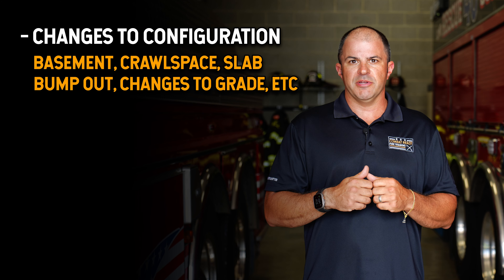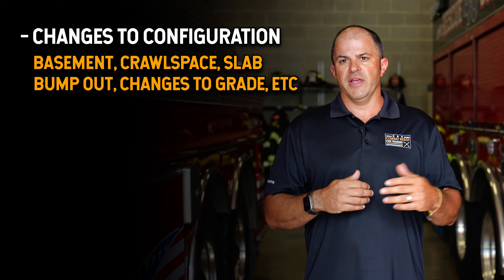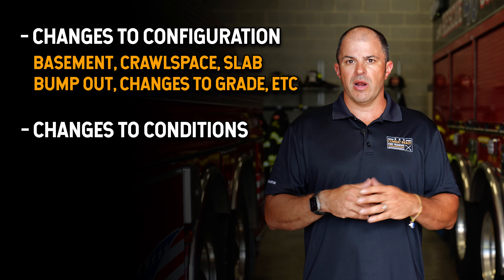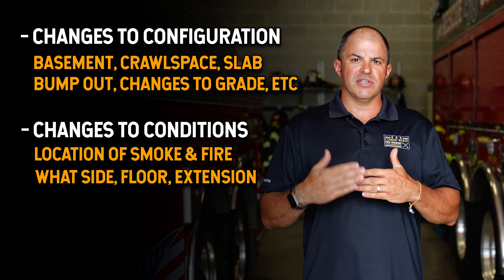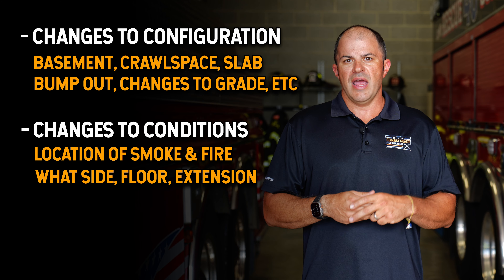Configuration changes also include things like a bump out, or a building that looks small from the front but is actually very long and large once you look at it from the rear. We're also looking at changes to conditions — smoke and fire, what side it's coming from, and what floor it's coming from — as well as changes to our actions.